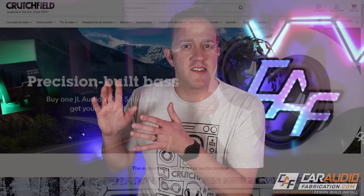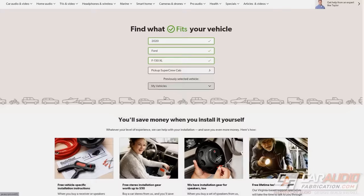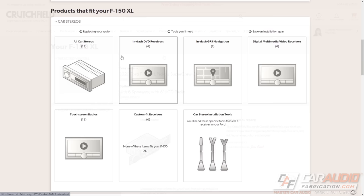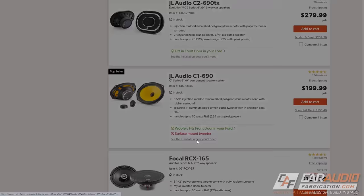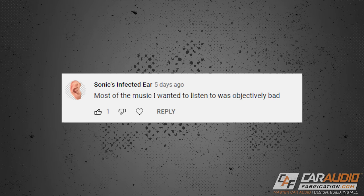There are a lot of different parts to research. A website I like to use — and the sponsor of this video — is Crutchfield. I've used Crutchfield for many years, long before I started the channel. With their website, you can enter the year, make, and model of your vehicle and see exactly what parts you need. Their customer service team knows car audio installation and can answer your questions. Check out the link on screen or in the video description.